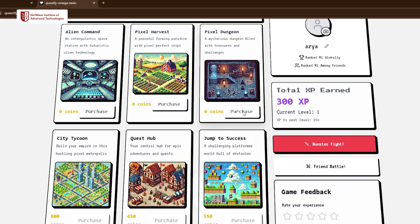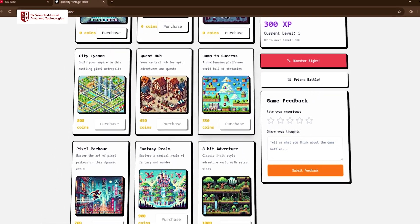Our idea is we're building the first of its kind gamified productivity app that basically helps people who don't have enough motivation to study or be productive, giving them some rewards or some kind of incentive to actually study.